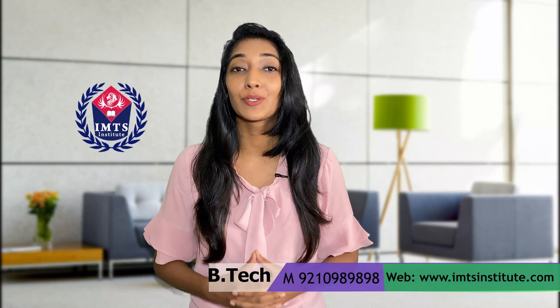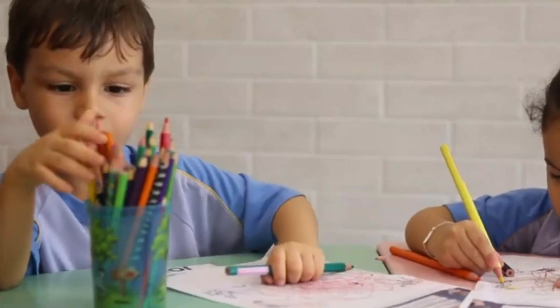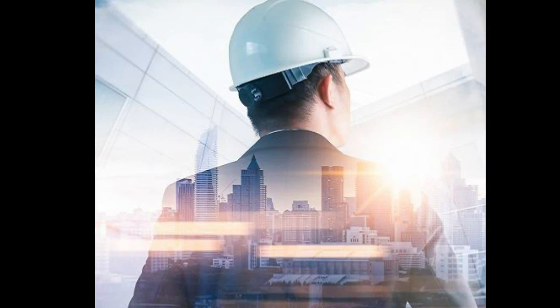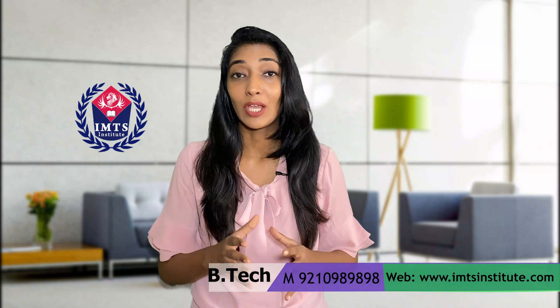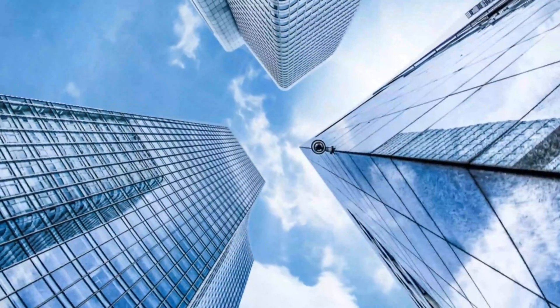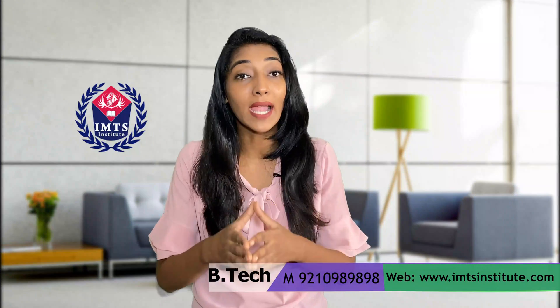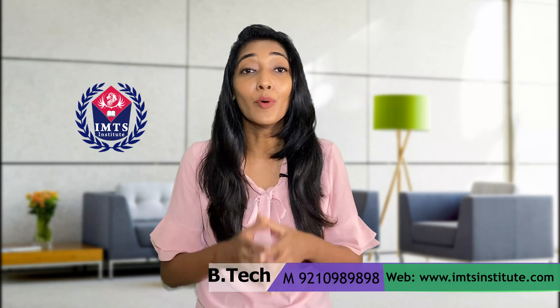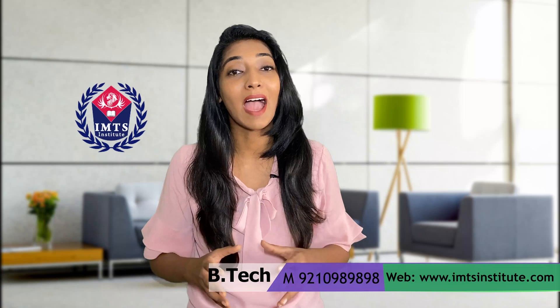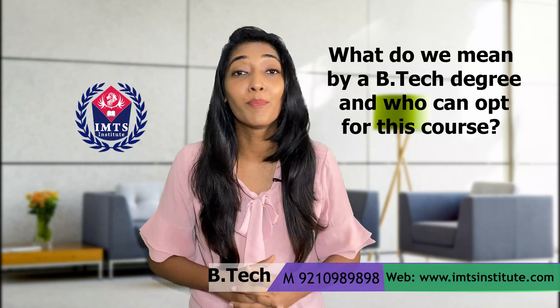Hello friends, welcome to the IMTS Institute's counseling session. Since our childhood, we very often come across terms like doctors and engineers whenever there is any discussion regarding career. Today we will discuss one of the most popular courses, that is B-Tech, which deals with engineering. This course is in great demand in the corporate world. Let's begin with the first question: what do we mean by a B-Tech degree and who can opt for this course?